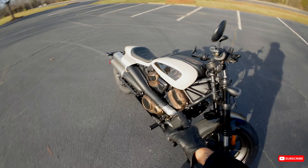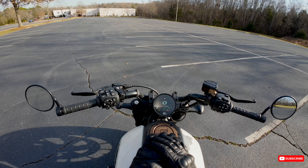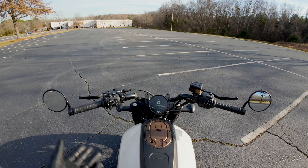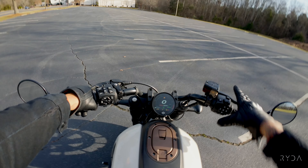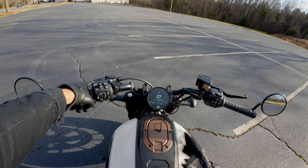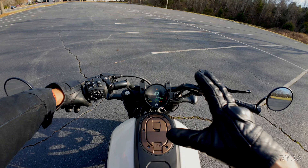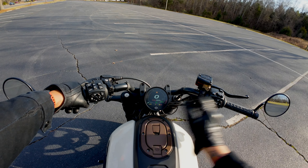My only gripe with this motorcycle is the forward controls — I feel like it should have mid controls. This bike is part of Speedway Harley-Davidson's NNTN event, which means it has an amazing price on it, around $13,500 to $13,600. I feel like that's a steal for a 2022 Sportster S with only 48 miles on it.